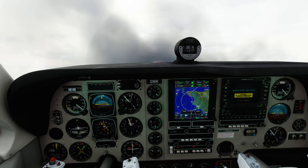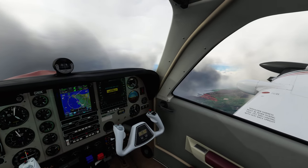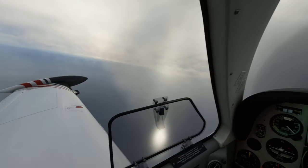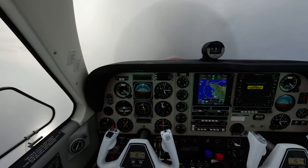FF111 first. EZ 63 Hotel Yankee, surface winds 130 degrees, 7 knots, 1825, cleared to land. EZ 63 Hotel Yankee, runway 25, cleared to land.